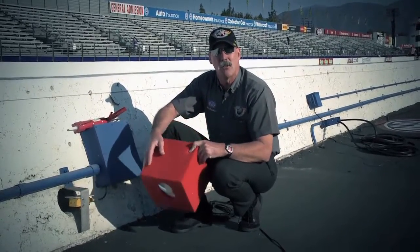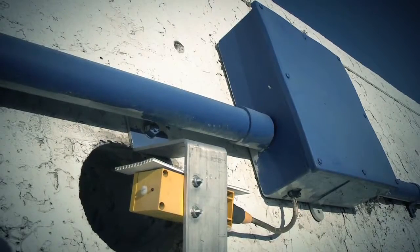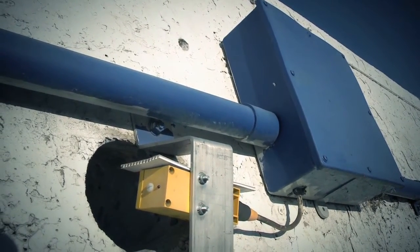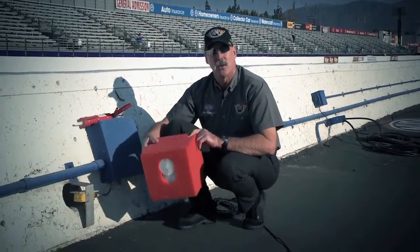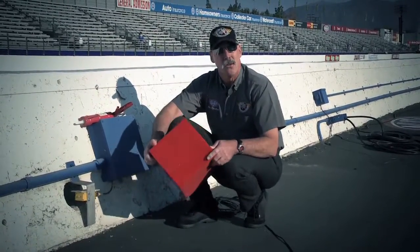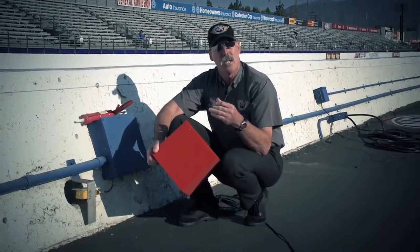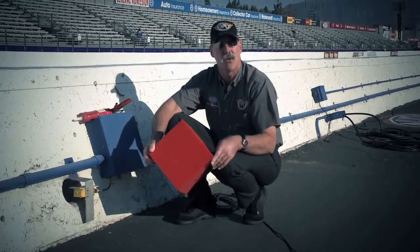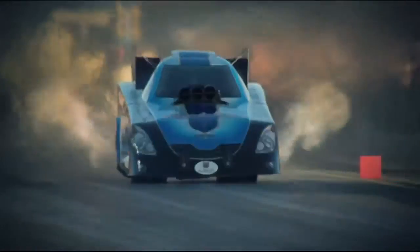The NHRA utilizes a timing system manufactured by Compulink that has infrared transceivers mounted on the outside of the wall. They shoot a beam across to the reflector in the orange block at various points on the racetrack. The drivers get a time slip that tells them how fast the car got to 60 feet, 330, half track, and of course all the way down to the finish line.